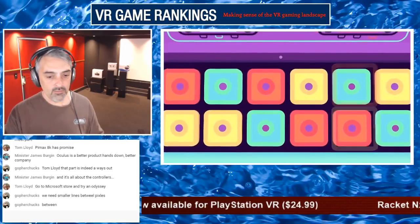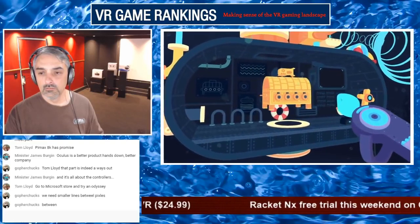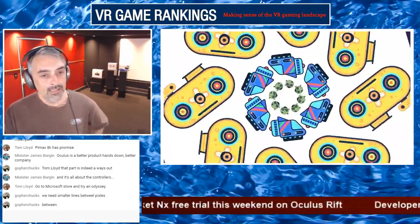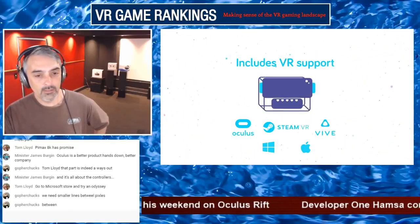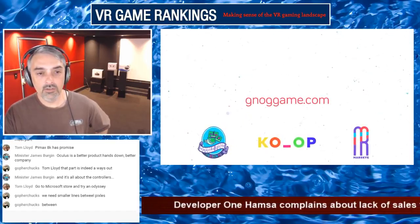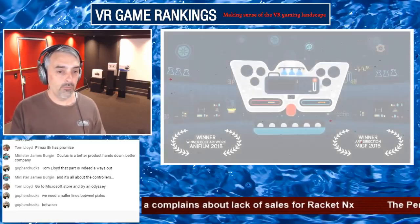Let me check the PSVR subreddit before we bounce out. People are talking about Detached, lots of people talking about The Persistence, and Star Trek Bridge Crew — basically saying welcome to PC players, they've had the DLC for a couple of months. They're hoping more PC players means easier matchmaking. One guy is saying The Persistence feels more like Solid Snake than RE7 — you really do want to sneak up on the bad guys to survive.